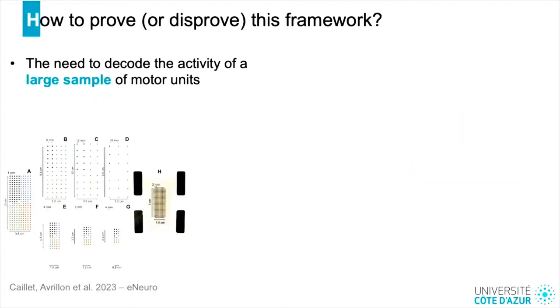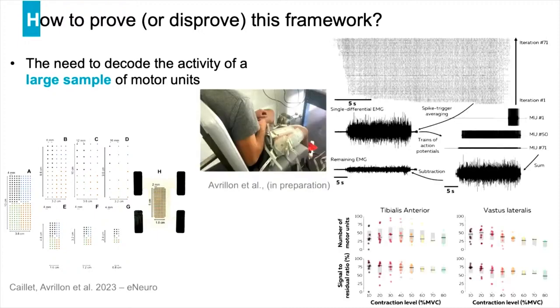To prove or disprove this framework, we need to decode the activity of a large sample of motor units. A recent study from the DIOS group showed that optimizing the design of surface electrode grids — for example by increasing electrode density — allows identification of many more motor units. Using four grids of 64 electrodes on the vastus lateralis and tibialis anterior, we were able to identify up to 100 motor units for the tibialis anterior and up to 75 for the vastus lateralis, with around 30 and 25 respectively even at 80% of MVC.